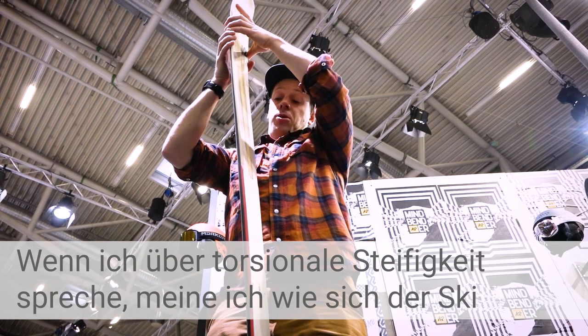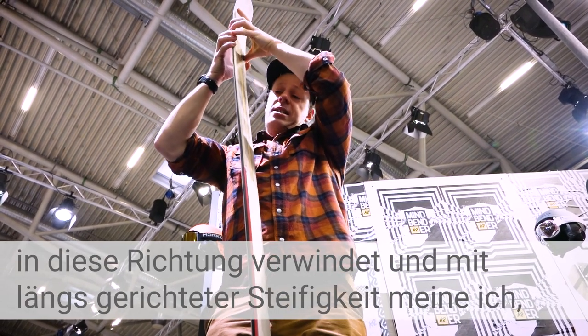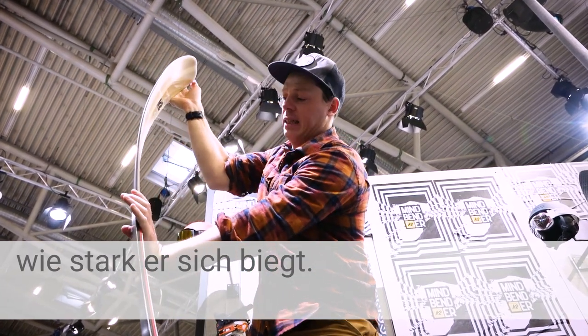When I'm talking about torsional stiffness, I'm talking about how the ski twists this way, and when I talk about longitudinal stiffness, it's how much the ski bends.